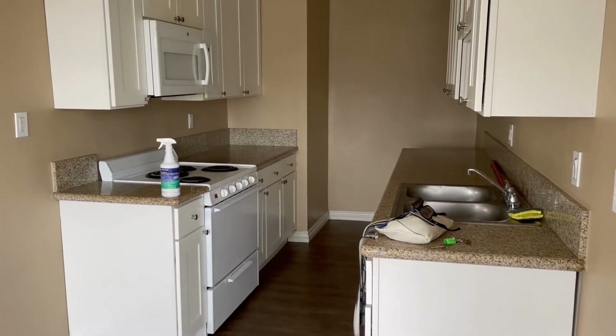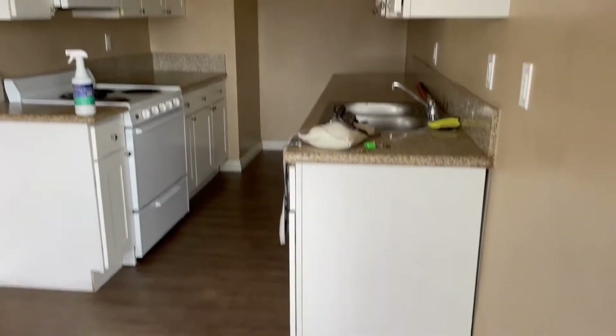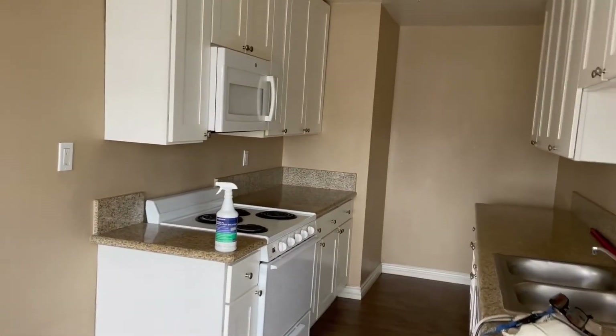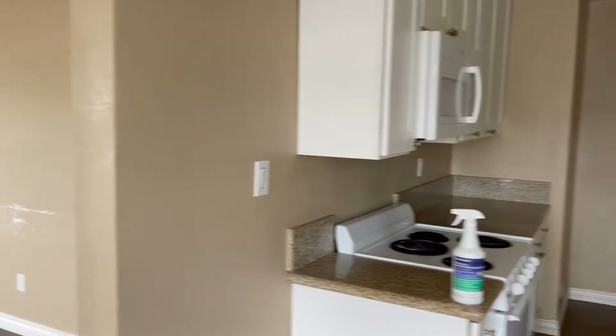As you can see we did rehab this unit and we have new cabinets. They did damage a little bit of the cabinet so we're going to figure out how to take care of that issue. But the kitchen looks nice in itself.